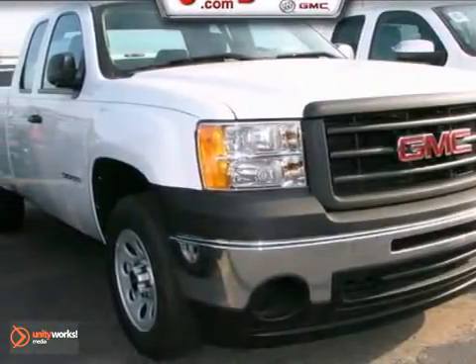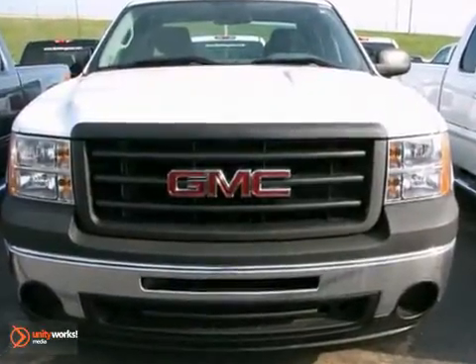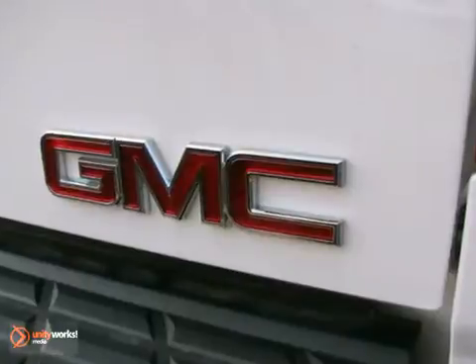It's a 2012 GMC Sierra 1500. This acclaimed pickup is a practical choice with standard amenities including a tire pressure monitor, variable intermittent wipers, stability and traction control, 4-wheel anti-lock brakes, and multiple airbags.